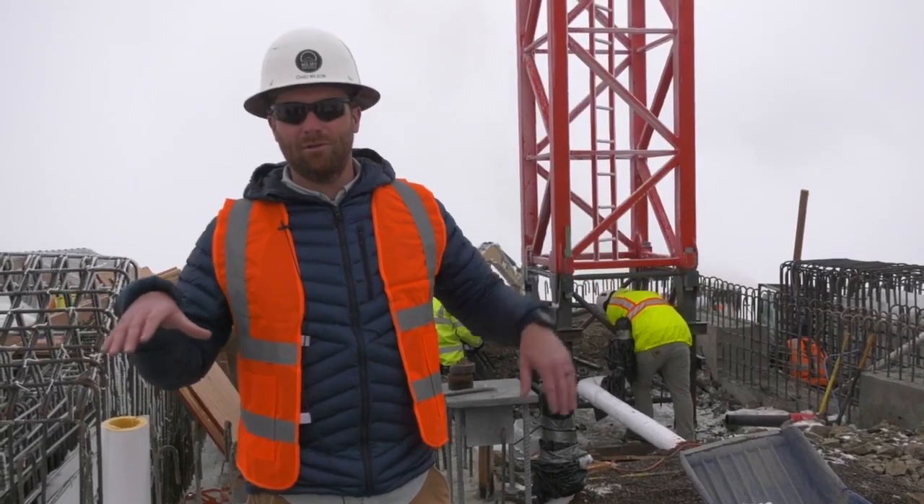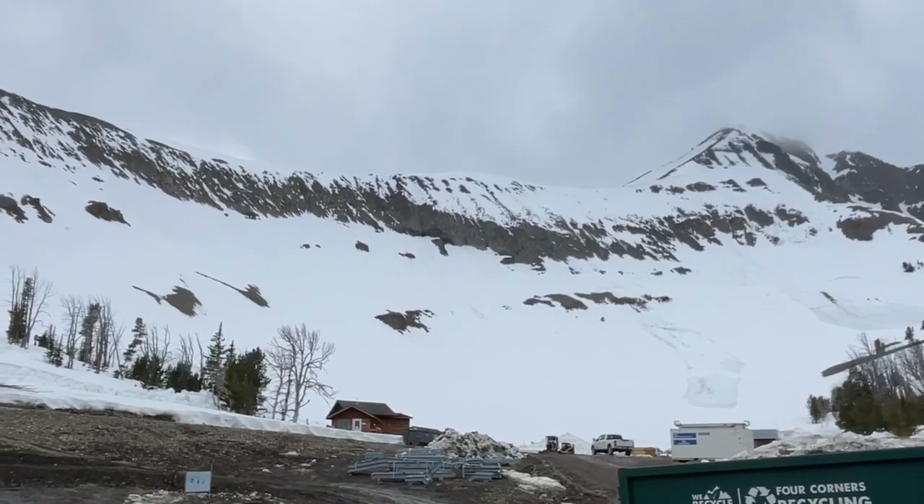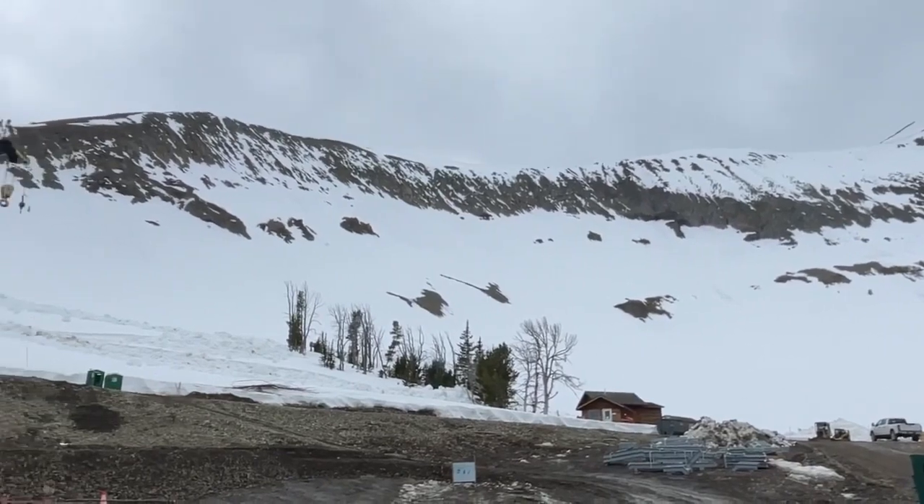Where we're standing right now will be the eventual loading platform — right behind the camera is where the tram cabins will come up.